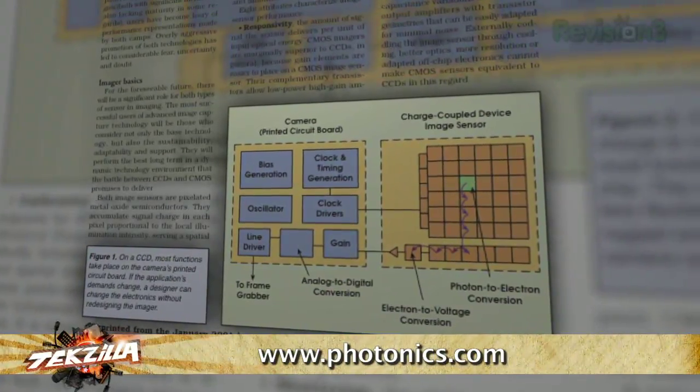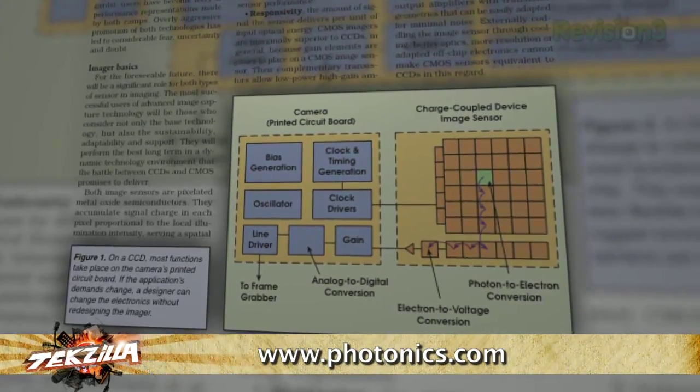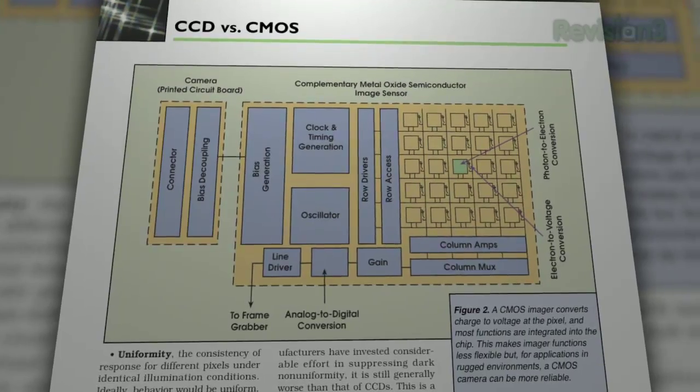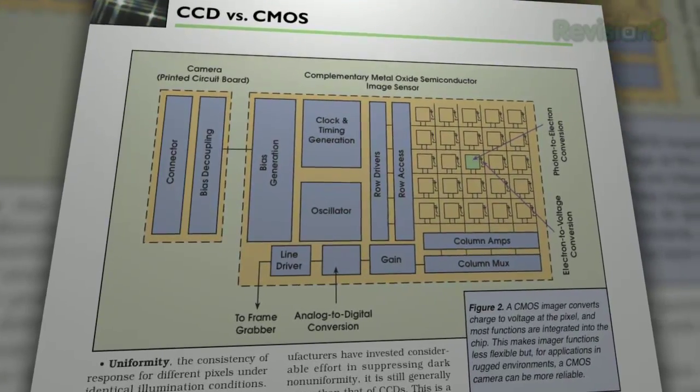CCDs, or charge coupled devices, traditionally offered the best image quality, while CMOS — aka complementary metal oxide semiconductor — were found only in cheap cameras. Complementary metal oxide semiconductor — it's a fun phrase to say. Canon and Kodak led the way in bringing CMOS tech to high quality DSLRs.